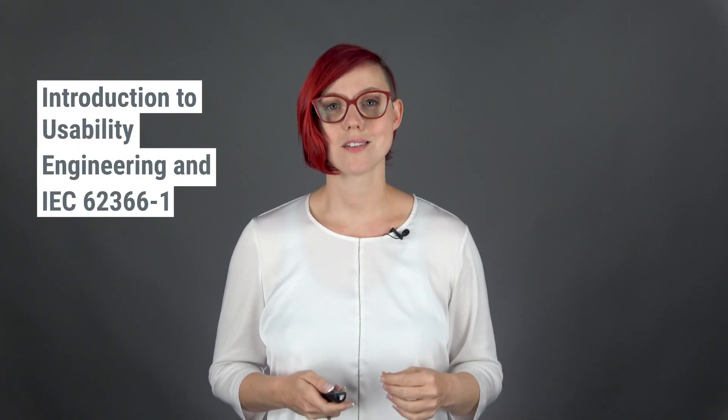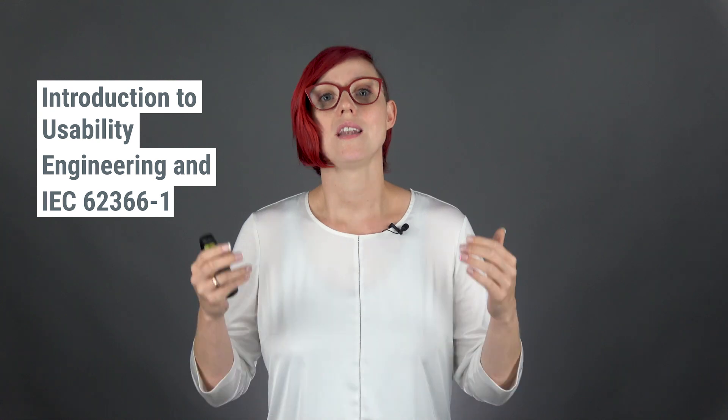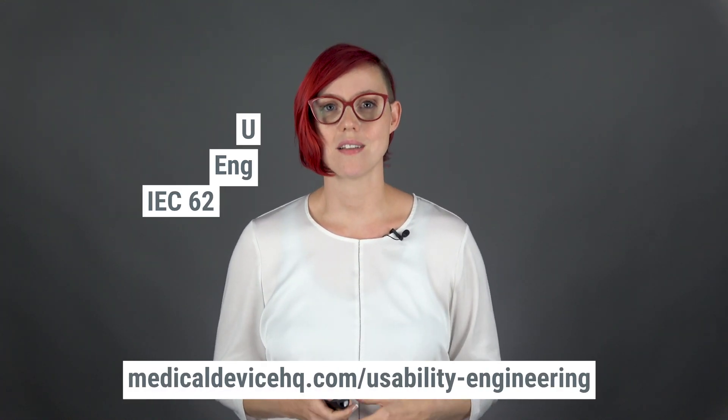I am Michaela Kaur-Franz and I am a usability engineer myself and the founder of Custom Medical, a usability engineering company for medical devices. This video is from my online course Introduction to Usability Engineering and IEC 62366-1, and you can find it on medicaldevicehq.com/usabilityengineering.